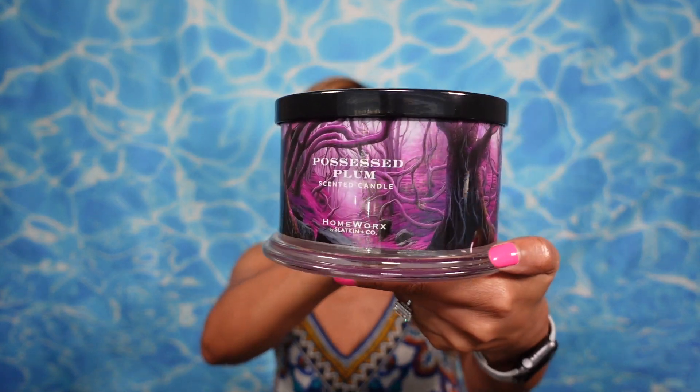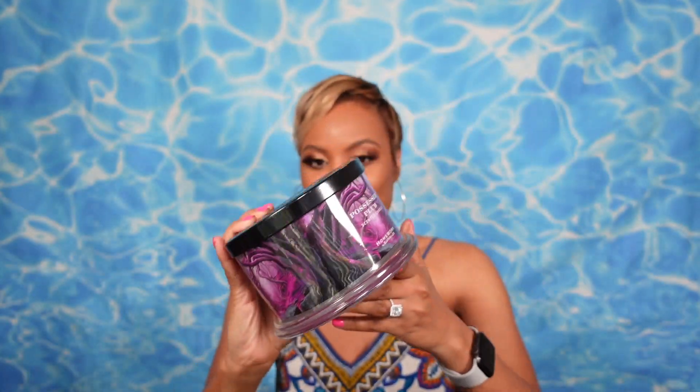Next candle — looking at the lid, this is definitely Halloween as well. This is Possessed Plum. It looks super smoky with purpley and plum colors and trees on it — it's giving haunted forest. Possessed Plum has notes of black plum, wicked cherry, spellbinding incense, and patchouli. Smelling it now — oh, I like this. This is giving perfume, it's giving a luxury perfume. The patchouli is making it give more of a fragrance vibe, so this one is a little spicy and a dash sexy — definitely an evening candle.